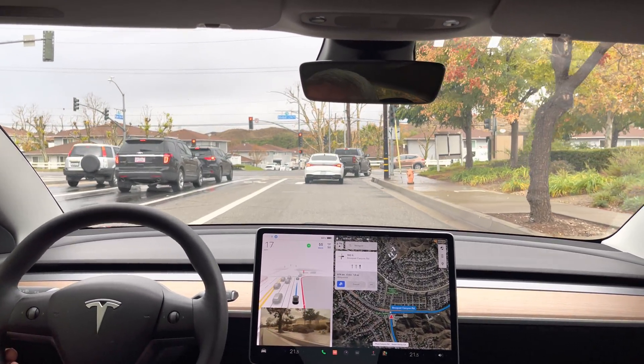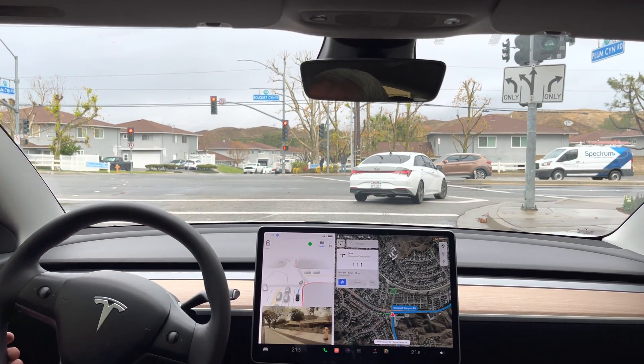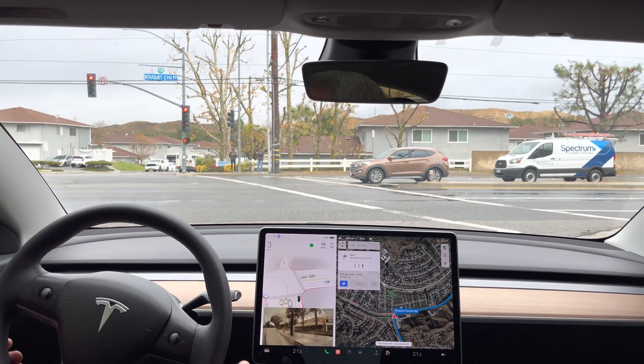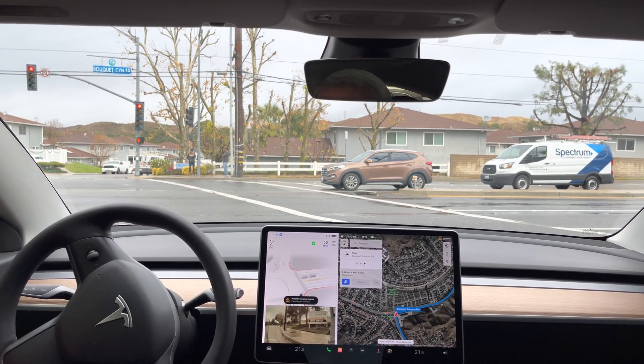Nice smooth deceleration. There's the blind spot camera — forgot to mention that back there, I'm sure you all noticed it. Interesting, it's starting to take the right a little sooner, which is nice. It's all clear, it could go.